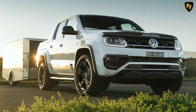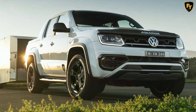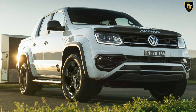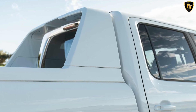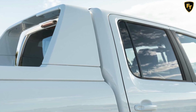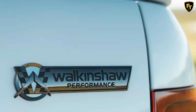Volkswagen and Walkinshaw have also added extra underbody protection and an LED light bar. At the heart of the new Amarok W580X is a twin-turbo-diesel 3.0-liter V6 engine pumping out 255 horsepower and 580 newton-meters of torque, delivered to both axles via a full-time four-wheel drive system and an eight-speed automatic transmission.